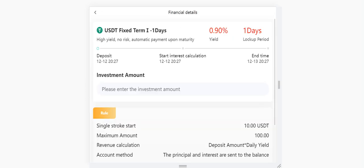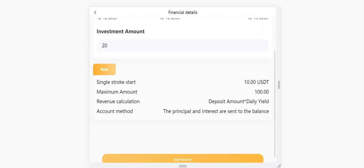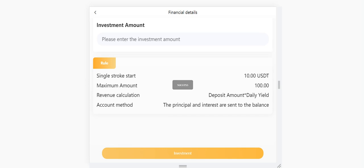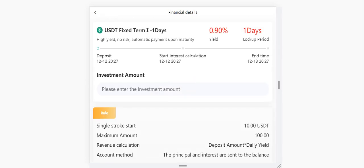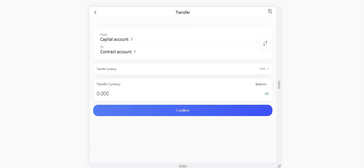Now let me show you how to use the finances section. For example, I want to choose this investment — when you click it, you need to enter the investment amount. I want to invest 20 USDT and I will wait one day. After 24 hours I can withdraw with my profit. You can see the rules here. After that, just click investment. It loaded successfully — 0.19 percent yield. After one day I can withdraw my money. You can see the calendar and the time is set for tomorrow. My available balance is now only 20 USDT.